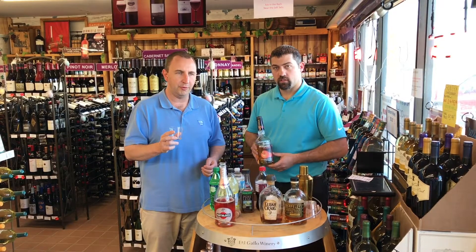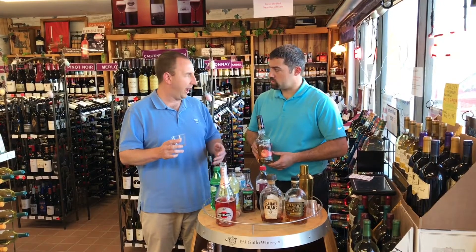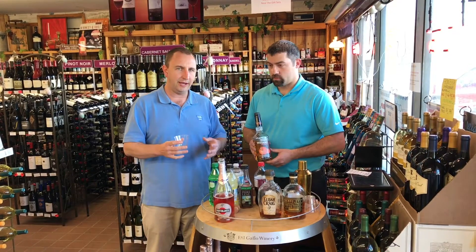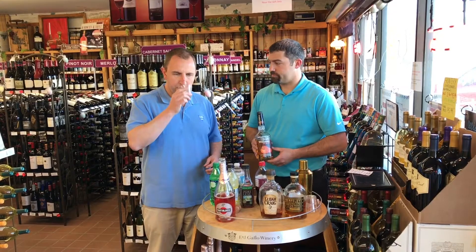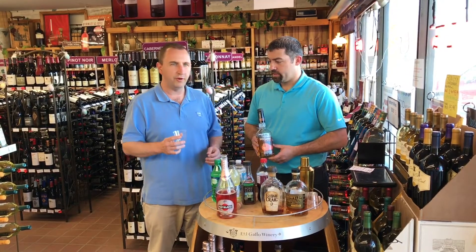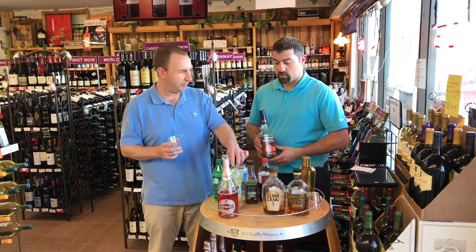It finishes very sweet, very smooth. They start with the Evan Williams bourbon and then add in the peach flavor liqueur, so it's not a bourbon itself, but it is made with bourbon. And it's very good, very reasonably priced. Good for a summer drink — mix it with some iced tea or something like that, maybe even some lemonade.